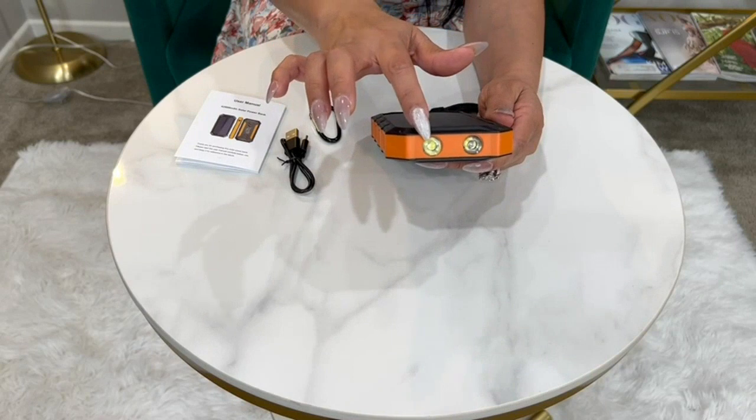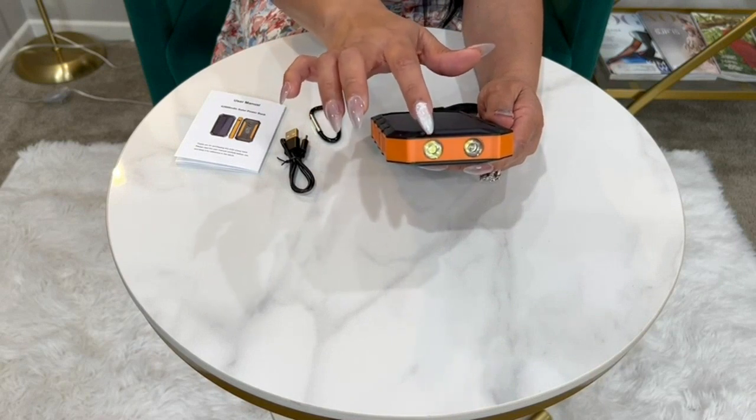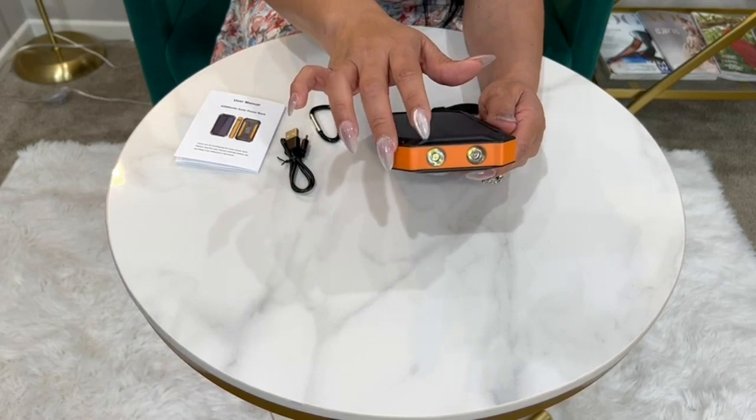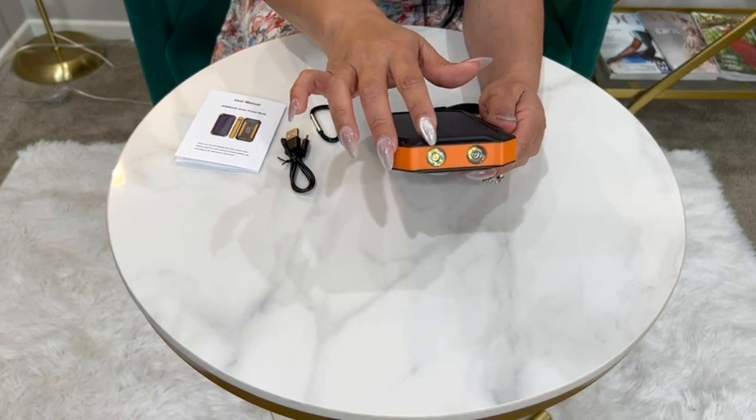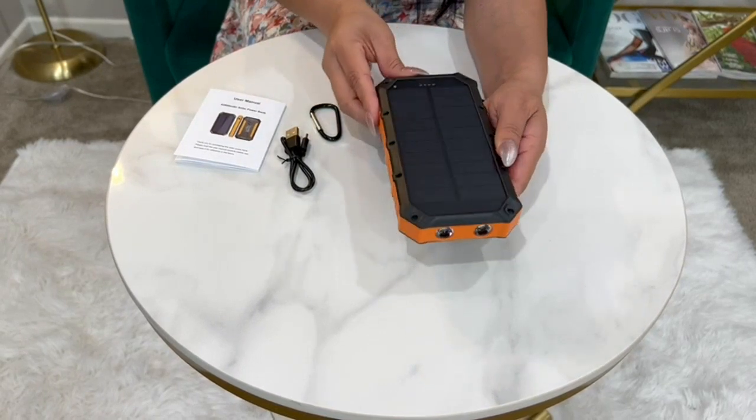The built-in dual LED flashlights are also a fantastic addition to this power bank. I have found them to be extremely useful during my camping trips, especially when it gets dark and I need to find my way around the campsite. The flashlights are bright and provide a good amount of light.